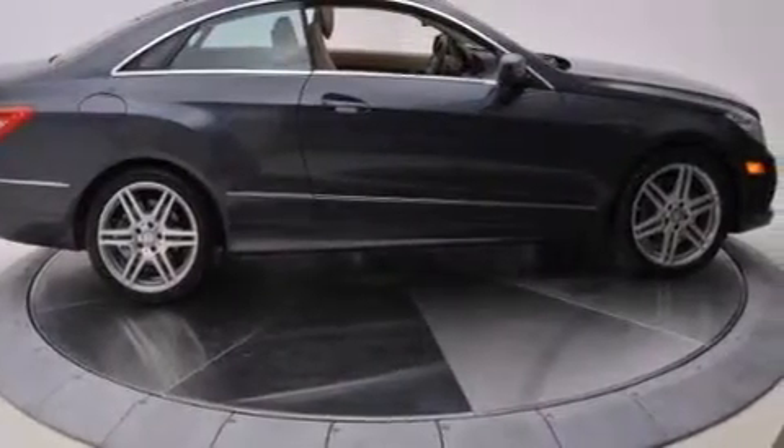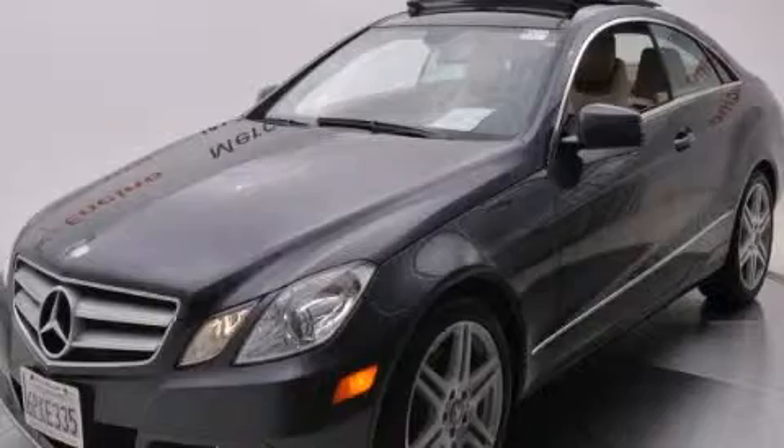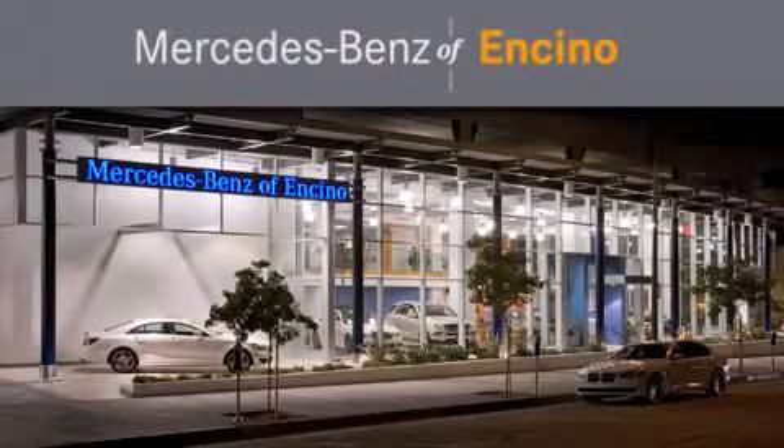Contact us today and schedule your opportunity to see this vehicle in person. Mercedes-Benz of Encino is located at 16721 Ventura Boulevard in Encino.